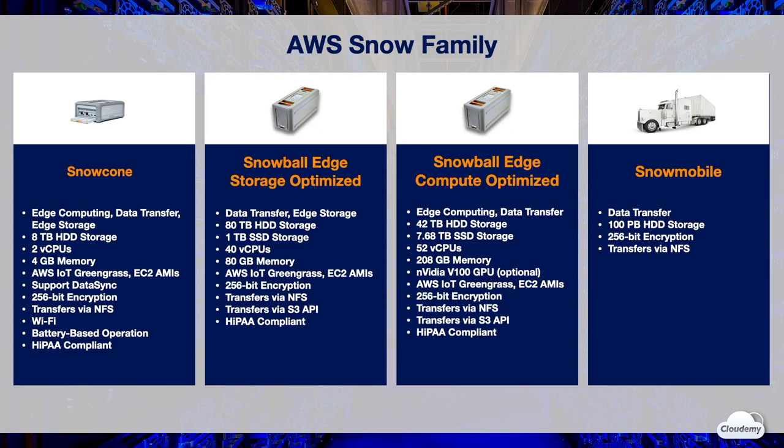Snow Cone is fully HIPAA compliant. Snowball Edge Storage Optimized is suited for data transfer and edge storage. Each storage-optimized device comes with 80 terabytes HDD storage, 1 terabyte SSD storage, 40 vCPUs, and 80 gigabytes of memory. Snowball Edge Compute Optimized is suited for edge computing and data transfer. Each compute-optimized device comes with 42 terabytes HDD storage, 7.6 terabytes SSD storage, 52 vCPUs, 208 gigabytes of memory, and an optional NVIDIA V100 GPU.